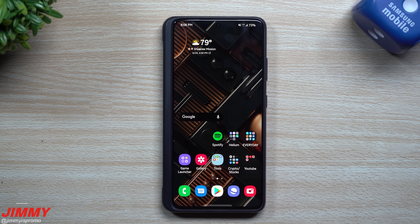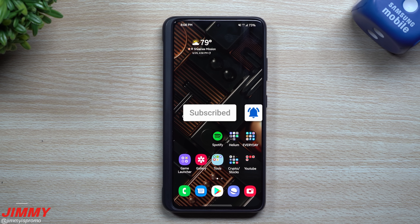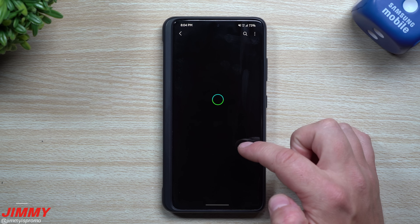If you guys are brand new here at Jimmy's Promo and you appreciate these tips, tricks, tutorials, and the latest information on your Samsung Galaxy devices, don't forget to hit that subscribe button as well as the bell for notifications to get notified for all future videos.